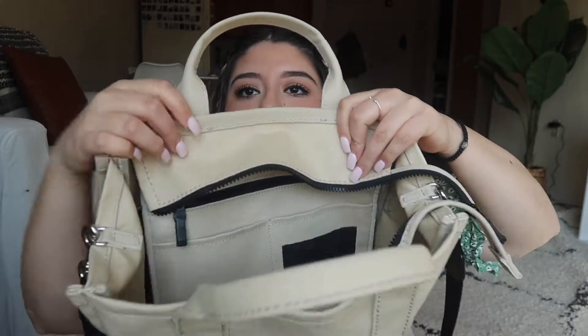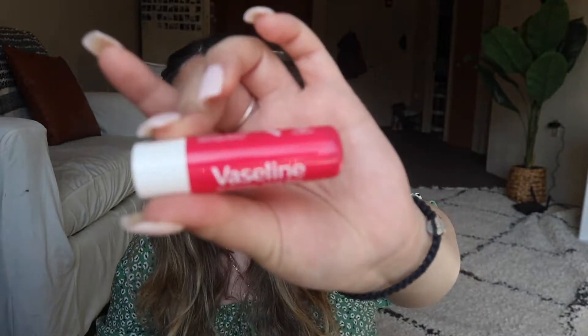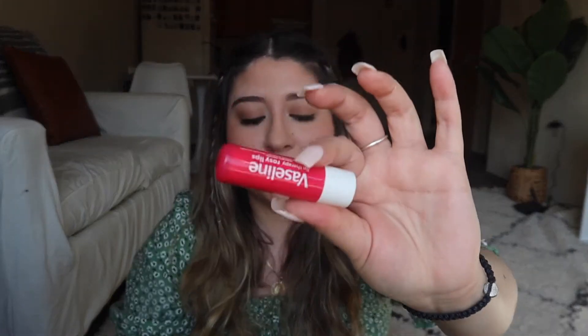I have an empty bottle of hand sanitizer — gotta keep your hands clean. I have my keys: apartment keys, mailbox key, and my little card holder. That's pretty much everything in the main area. The bag also has a pocket with a zipper and two little in-between pockets. In there I have a lip balm — this Vaseline one is literally one of the best moisturizing lip balms I've ever tried. Way better than the EOS ones I used to get. It doesn't have SPF, which might be the only con, but it's incredibly moisturizing.